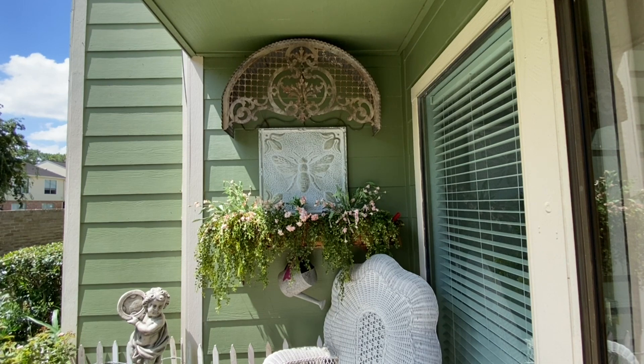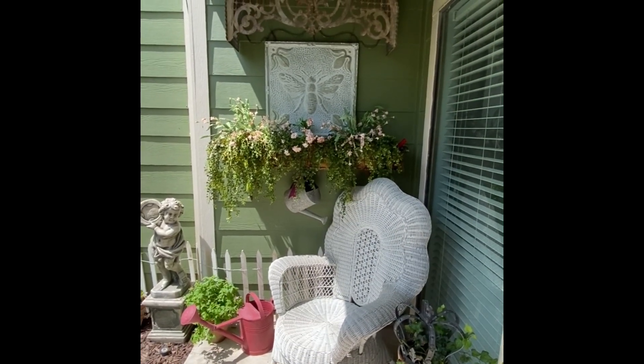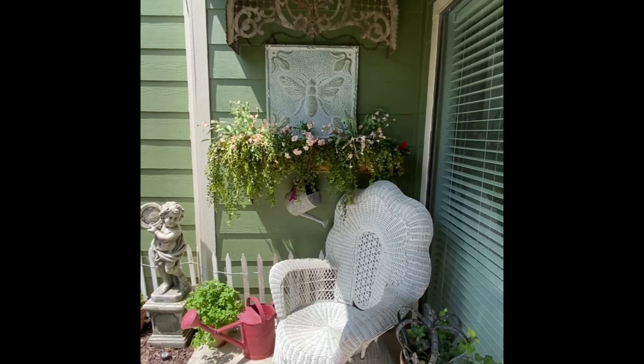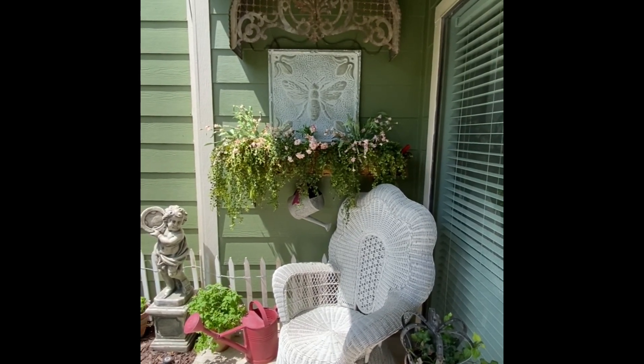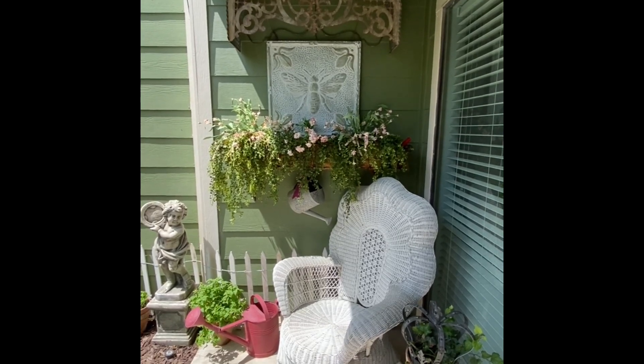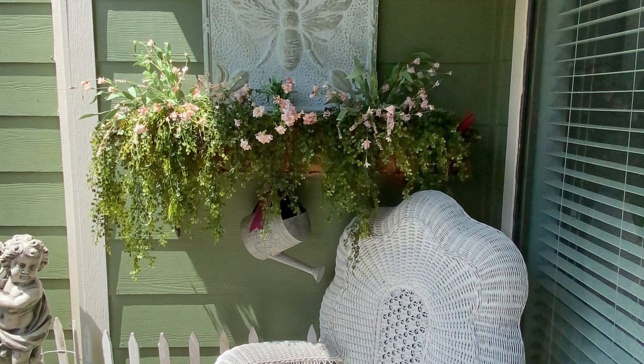The large metal bee plaque was purchased at Tractor Supply Company about a year and a half ago, and the galvanized watering can hanging there at the bottom of the planter was purchased at a boutique about two years ago. As you can see, this cozy little corner is a perfect spot for me to come outside in the mornings and enjoy my cup of coffee.